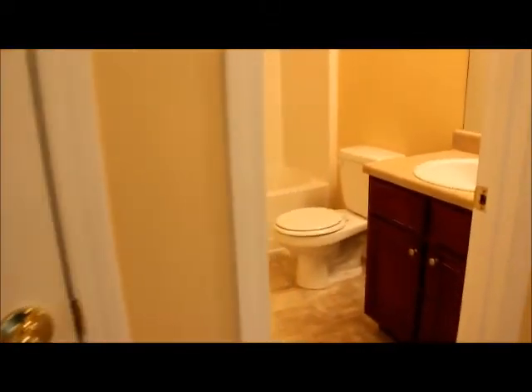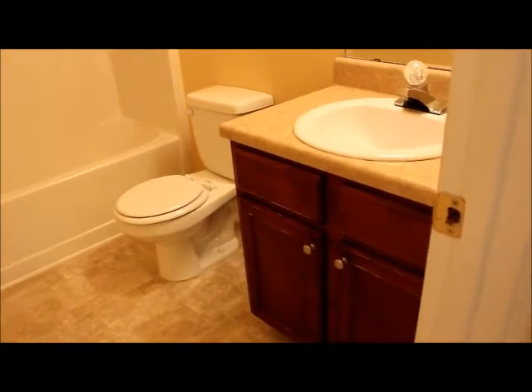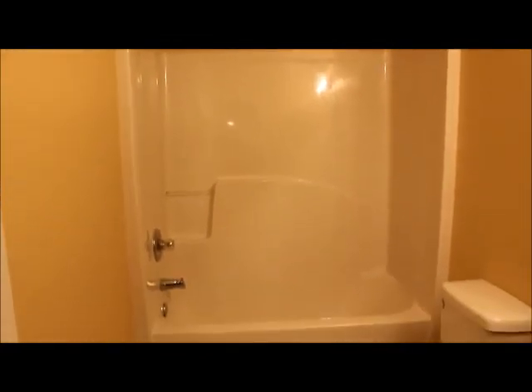And then our last stop is across the hall where we have bathroom number two. Got the nice vanity. Then a tub and shower combo. And here we are at 15 Stone Commons Way in Covington, Georgia.